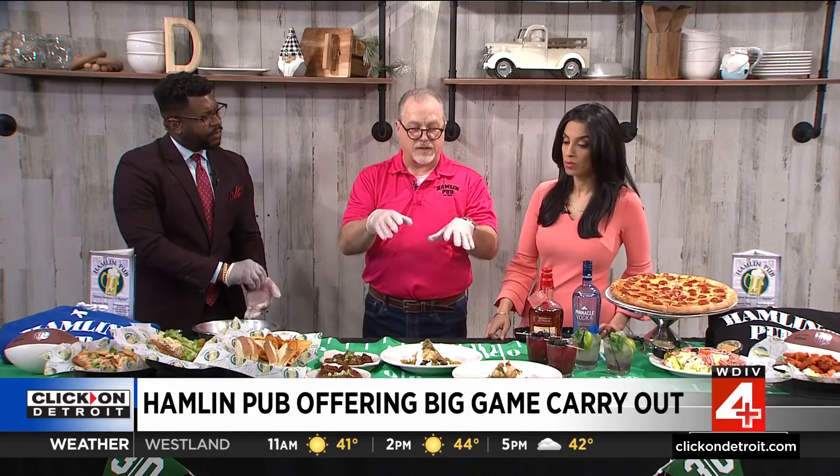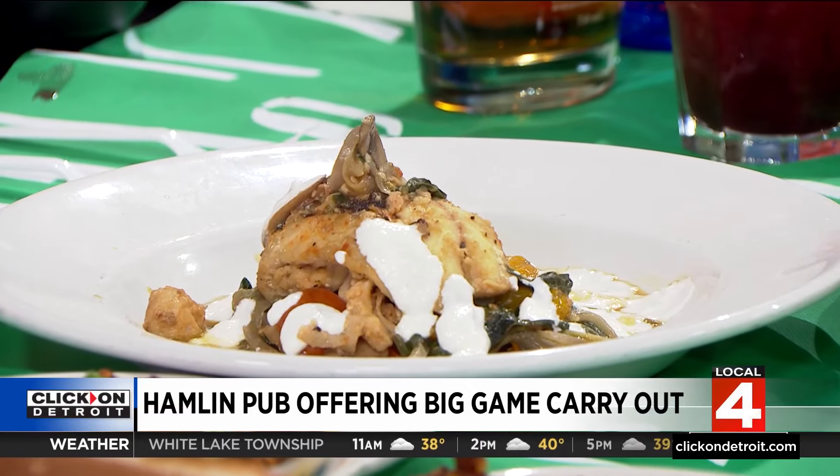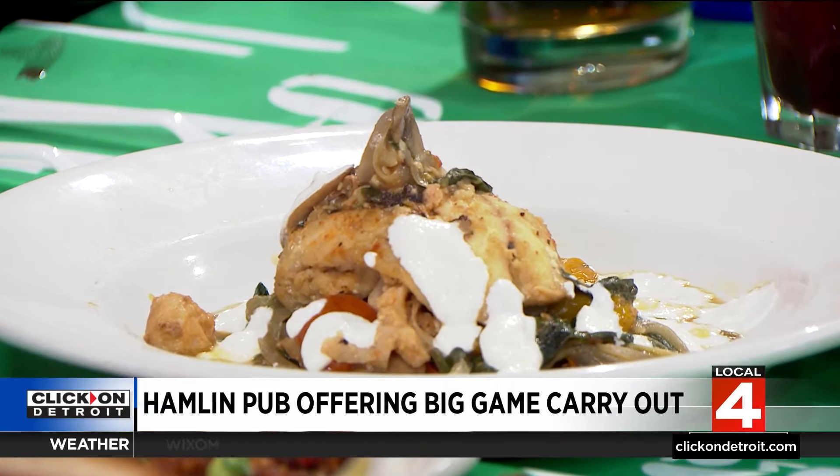The lobster stuffed grouper has sautéed spinach, multicolored tomatoes, onions, and mushrooms. I love that — and it's absolutely delicious, covered with a creamy white sauce. Like I said, it's something that you wouldn't expect. But try the chips — I'm going to try the chips.